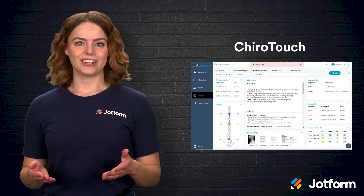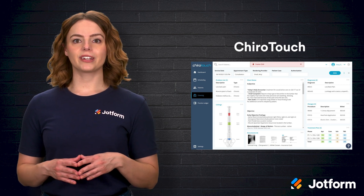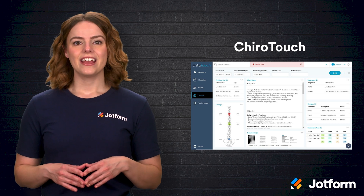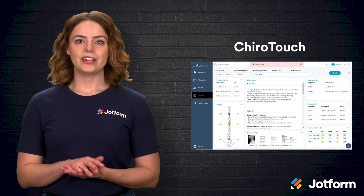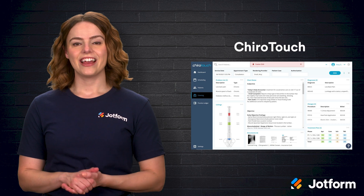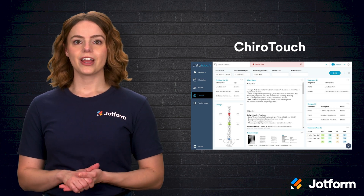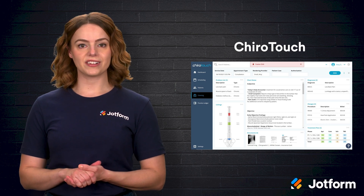Next up is ChiroTouch, which takes practice automation a step further by weaving in marketing and retention tools alongside core EHR features. Its patient portal offers a frictionless check-in experience — patients can complete forms, upload insurance cards, and even pay outstanding balances from their smartphones before arriving. On the backend, ChiroTouch automatically verifies insurance coverage, submits claims electronically, and flags any denials for quick resolution.